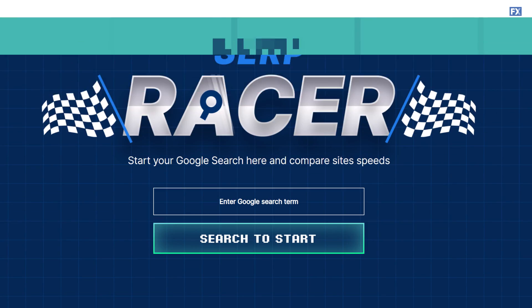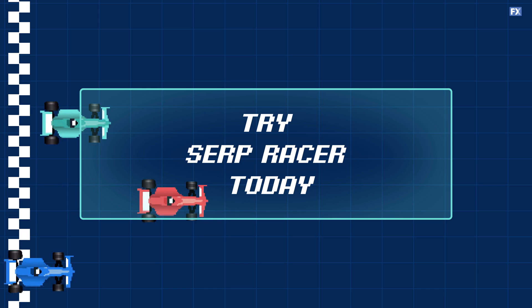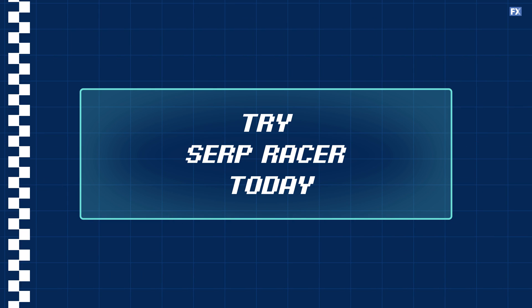You don't need to have a perfect website. You just need to be better than the people at the top. SERP Racer aims to help you figure out how to be better with style. So start your engines — SERP Racer is here to get you to that pole position.